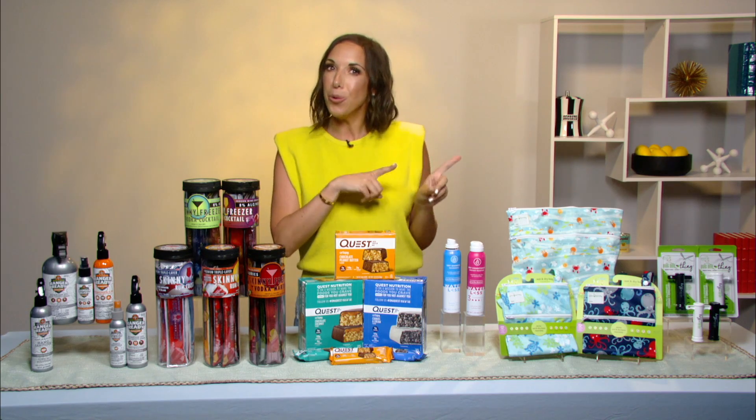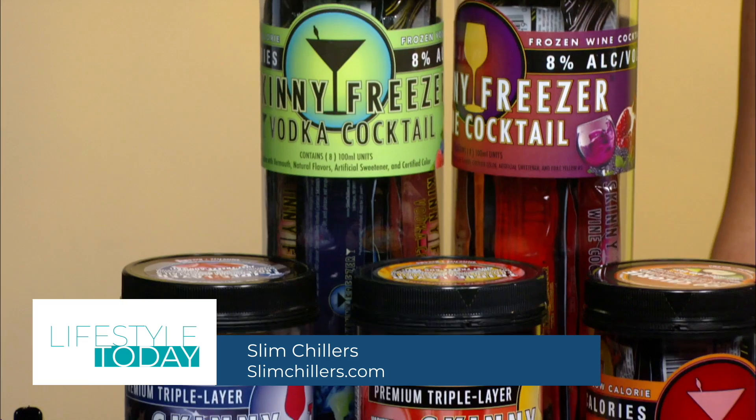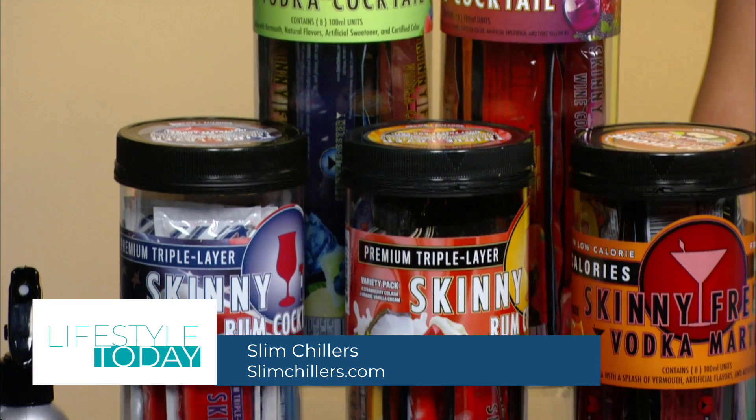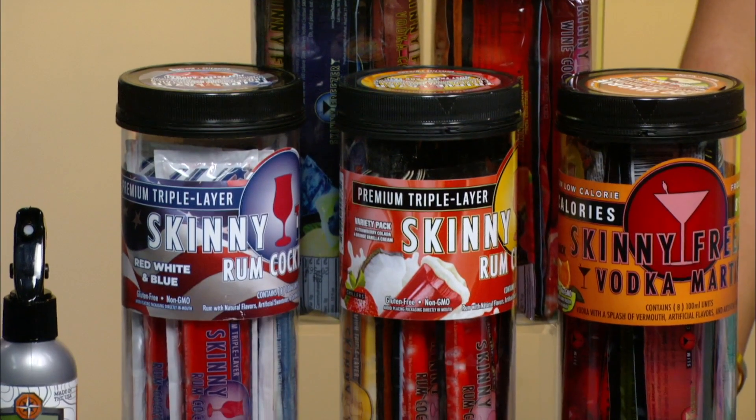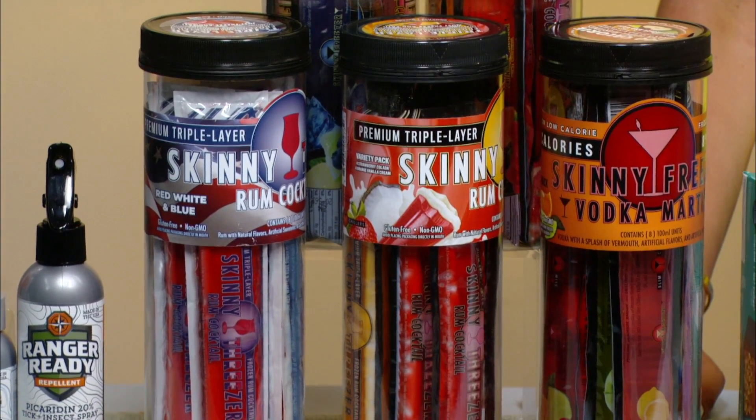When you're packing your cooler bag, you're going to want to throw in some Slim Chillers Adult Freeze Pops. They come in a variety of popular cocktails, and they aren't loaded with sugar. They're refreshing, flavorful, perfect for on-the-go, and most importantly, fun.